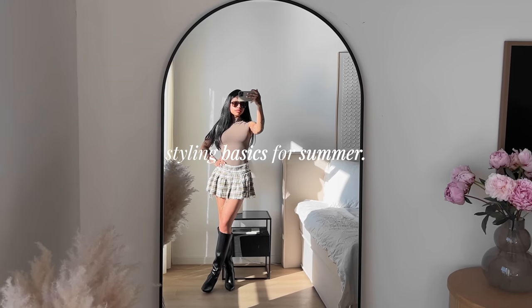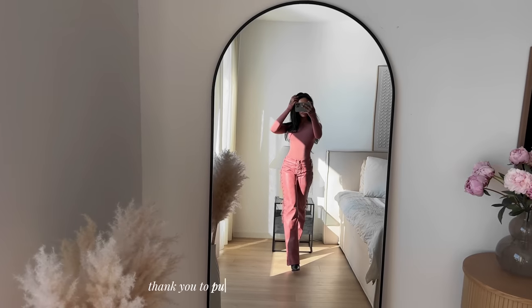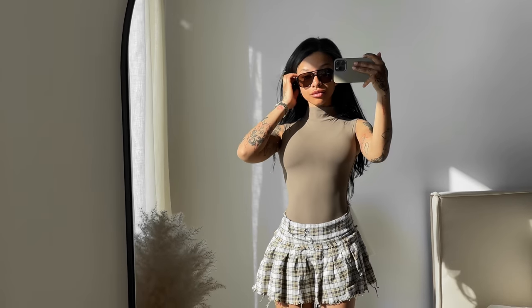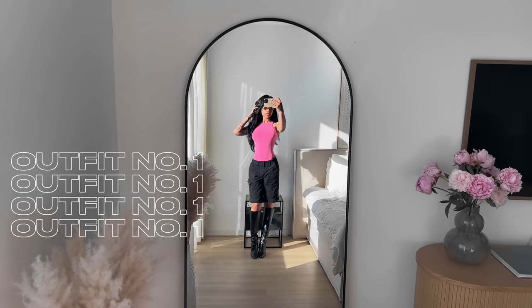Hi babes, welcome back to a new video! I'm so excited to be doing a fashion video for you guys today. I'm working with Pumi to bring you this video where I'm styling basics for summer — literally so fun. I didn't want to do just a typical try-on haul, so I decided to turn this into a styling haul.